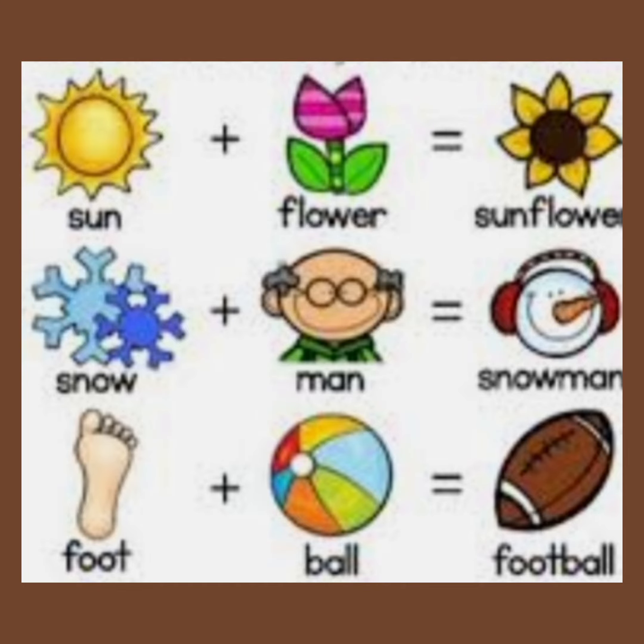Sun plus flower — sunflower. Snow plus man — snowman. Foot plus ball — football.